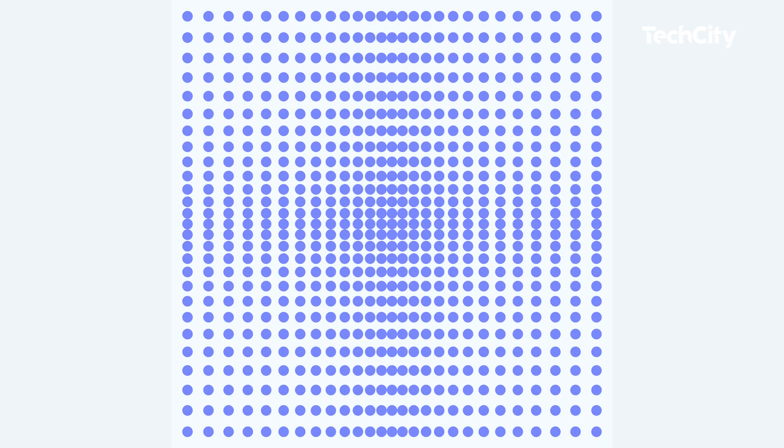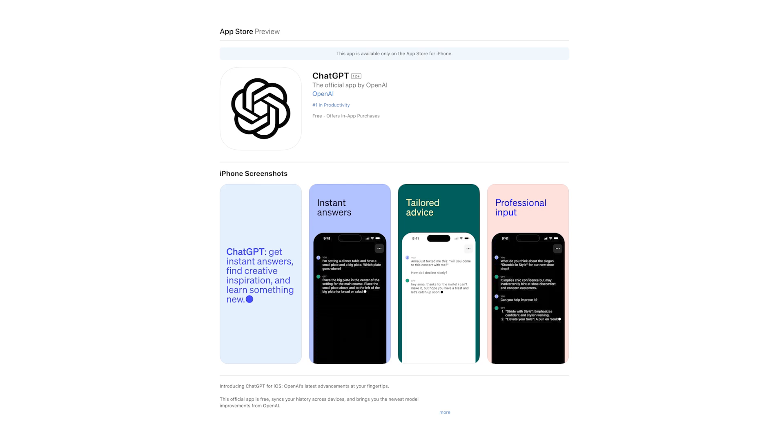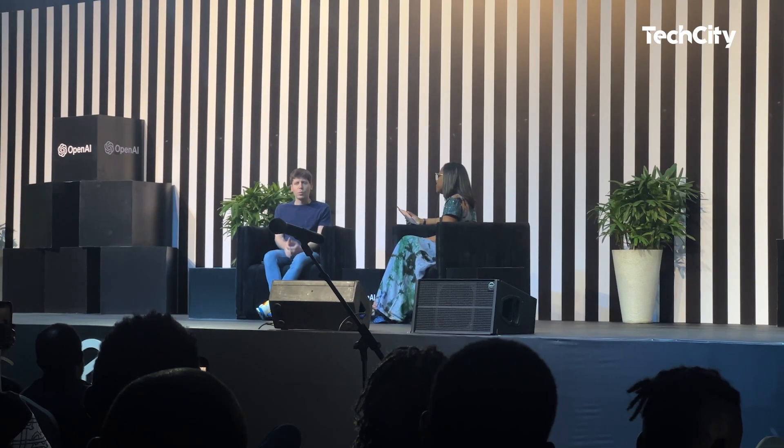The ChatGPT app looks just like the website version and syncs your conversation history from phone to laptop. The mobile app also allows you to use voice to enter queries. Basic features on the ChatGPT app are free, but subscribers to ChatGPT Plus will have access to advanced capabilities and faster response time for a monthly fee. Last week, Tech City reported OpenAI's CEO Sam Altman's visit to Nigeria, where he admitted to being concerned about over-regulation of AI.